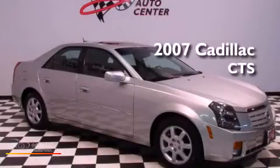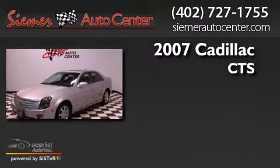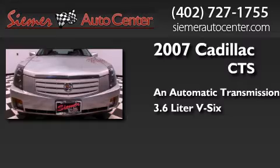This is a 2007 Cadillac CTS. This car has an automatic transmission and a 3.6-liter V6.